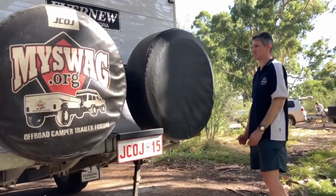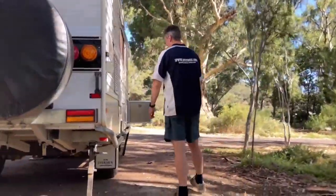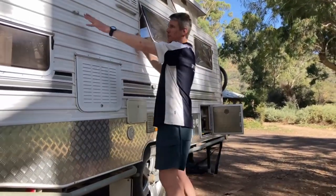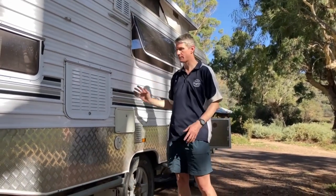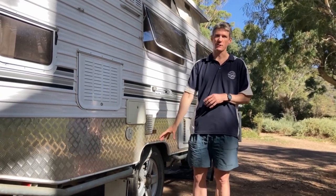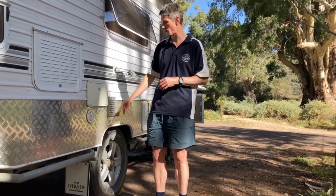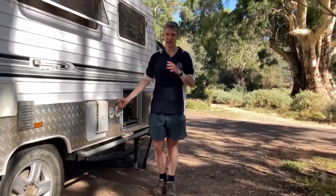On this side we have an outdoor shower, and these two little points here are for a small outdoor room that we can use for privacy during our outdoor shower. We've also got a little thunder box that we can use since we've got no bathroom inside, and there's an outdoor light so you can see what you're doing when you're having your shower.